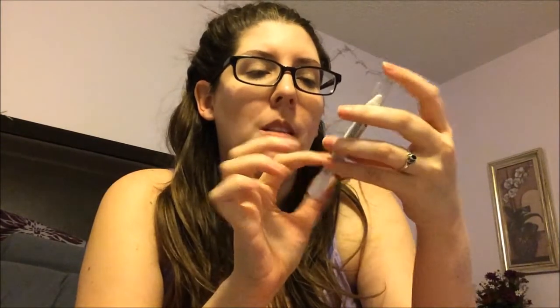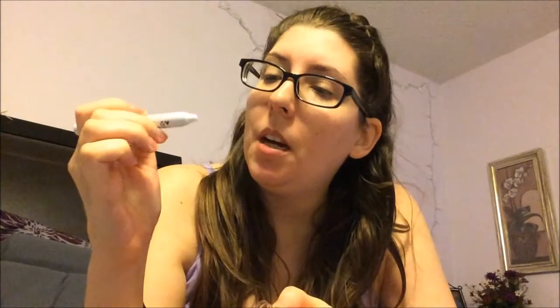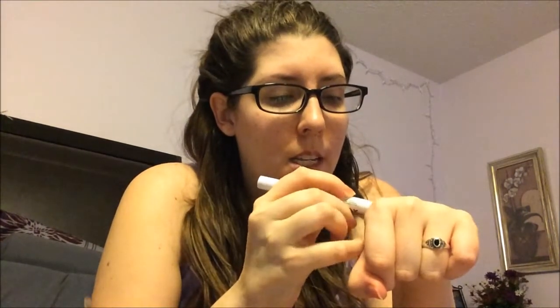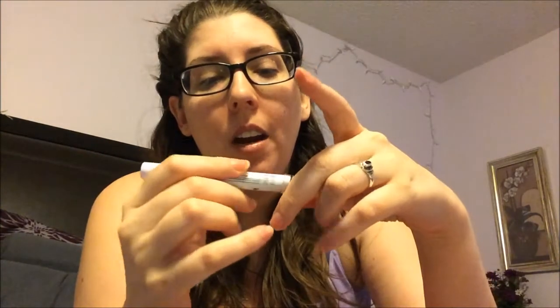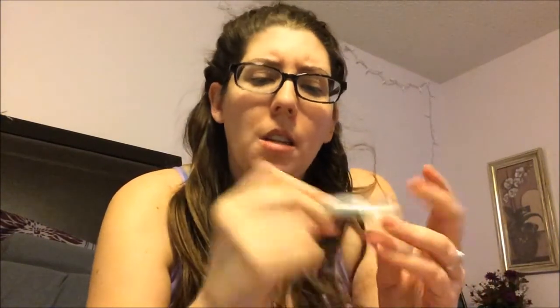The next item is a NYX jumbo eye pencil, but it's thinner than the usual jumbo pencil. I'm really excited about this — it would have come in handy before Halloween when I was doing my tutorials. It's really creamy and wonderful, and great in your waterline to make you look more awake. It's also good for your inner tear duct area or to lighten up your eye. I remember really wanting this.